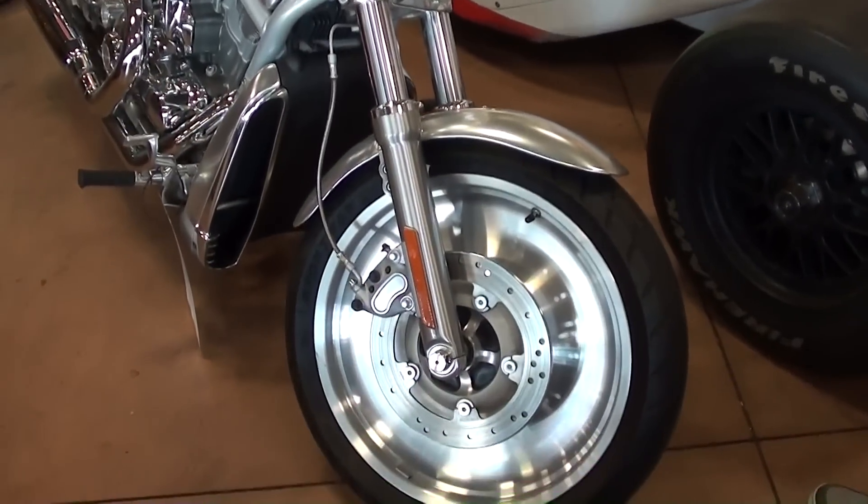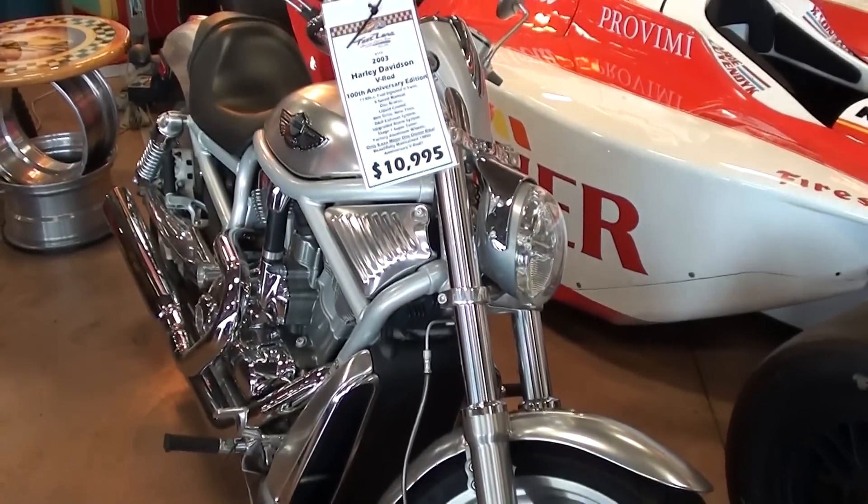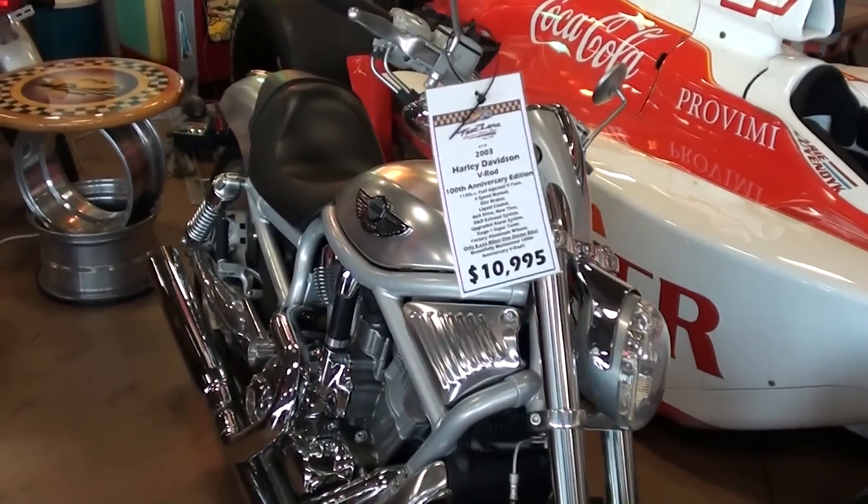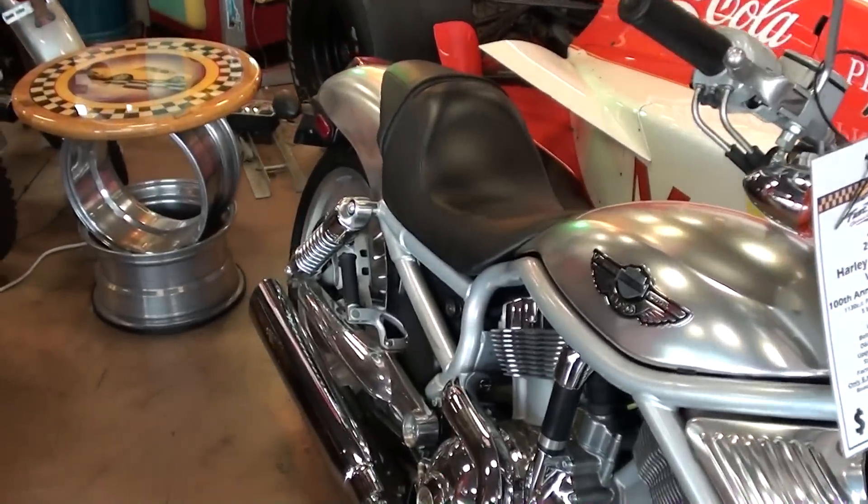Hey everybody, coming to you from Fastlane Classic Cars over here in St. Charles, Missouri. I thought you might like a look at this 2003 Harley-Davidson V-Rod. 2003 was the 100th anniversary edition, and it definitely looks sharp — we'll check it out here.